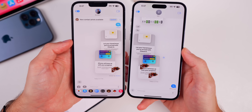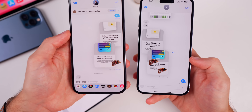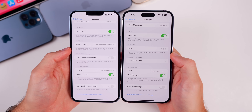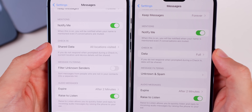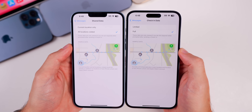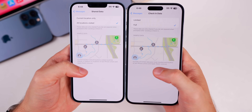In Messages, stickers now show up for iOS 16 users — in Beta 1 they wouldn't appear, but in Beta 2 stickers work for everybody, not just iOS 17 users. Also in Messages settings, 'Check In' now shows 'Data' instead of 'Shared Data,' and 'All Locations Visited' is now just 'Full,' with 'Current Location Only' becoming 'Limited.' This terminology change is much easier to understand for everyday users.